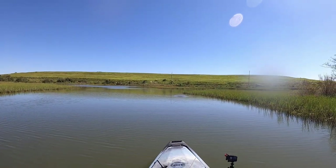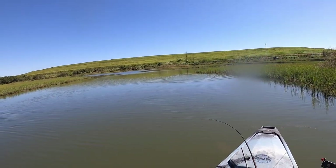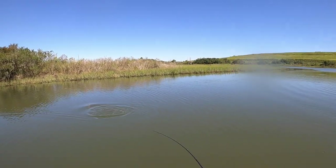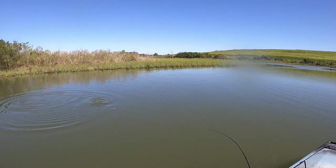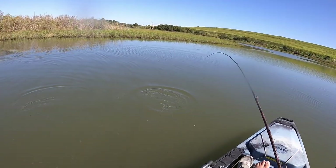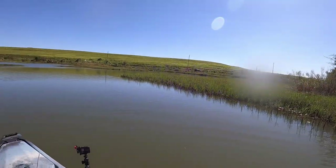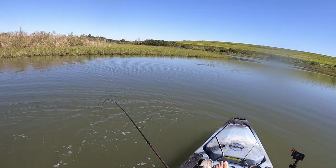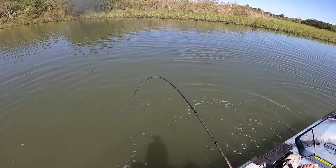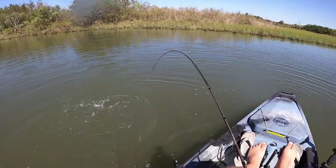Good fish — right on the edge of that grass, so I thought it might be a red. It is a red! When he thumped it right on the edge of that grass I thought there's no way that's a trout. We'll take it! This creek right here is absolutely loaded with fish today. I've never really stopped and taken the time to fish this creek — it just didn't look very productive — but I think I'll be fishing it a lot more from now on.